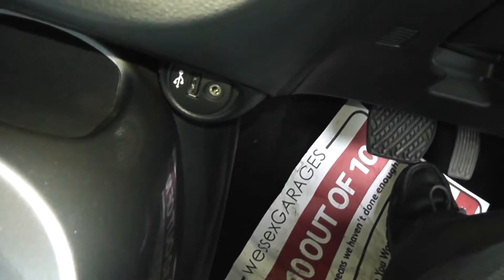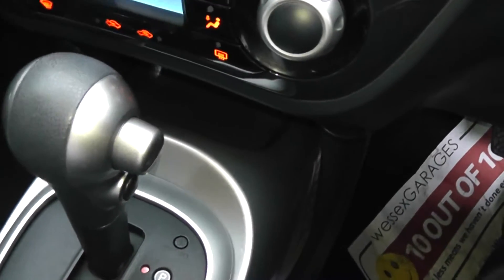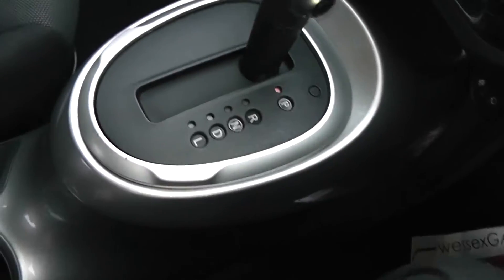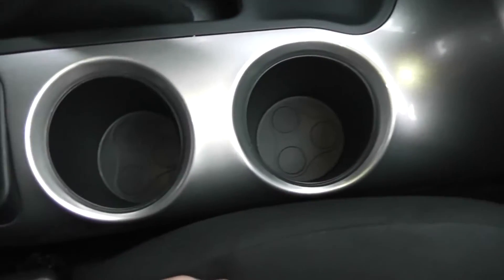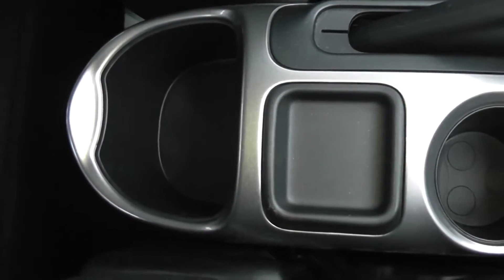We have a 12 volt accessory socket, a storage area, and USB and AUX support so you can connect your iPods or MP3 players. It's an automatic transmission. On the console we have a couple of cup holders, a coin tray, and some storage at the back.